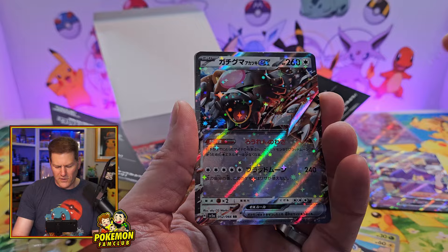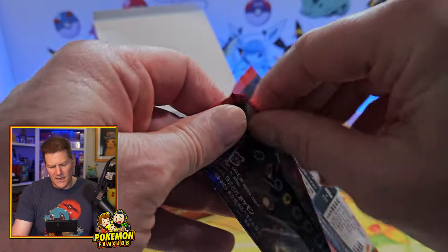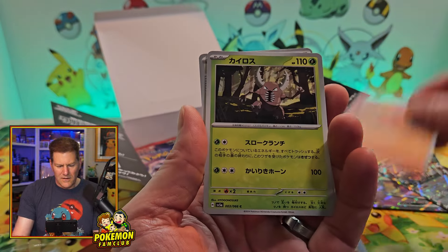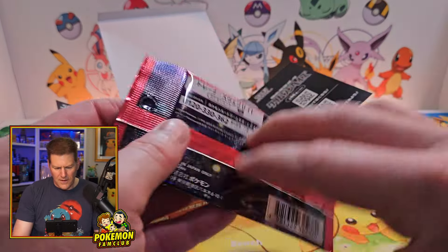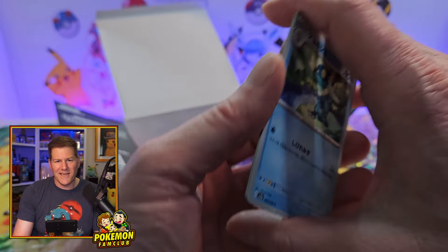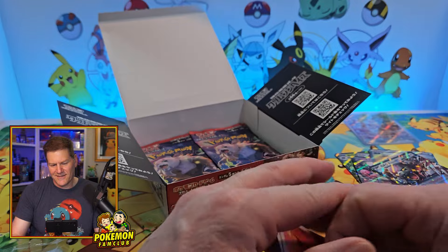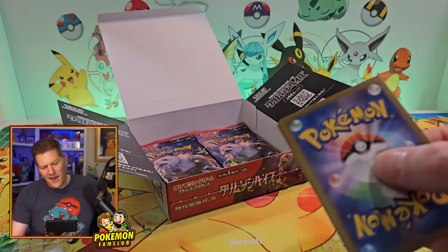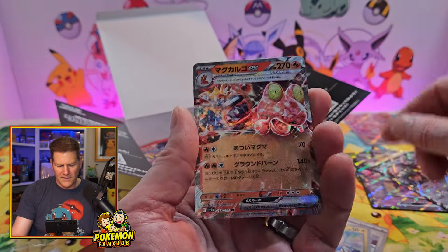We still got those 151 packs to rip. Hopefully we get something there. I'm definitely not expecting a God Pack, but if I'm lucky enough to get the SR... Very cool — Blood Moon Ursa Luna. We got Enamorous. Hopefully in my 10 packs I don't have one or zero hits — that'd be absolutely awful.